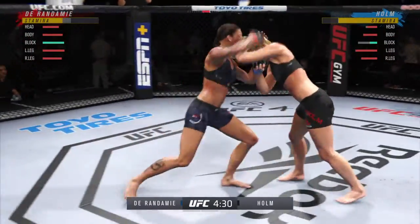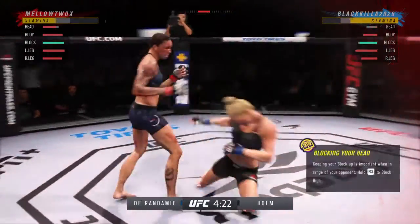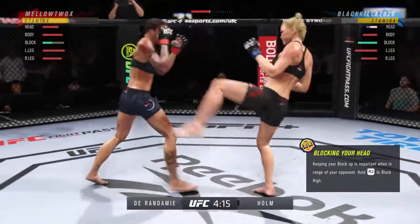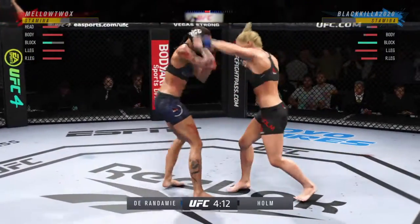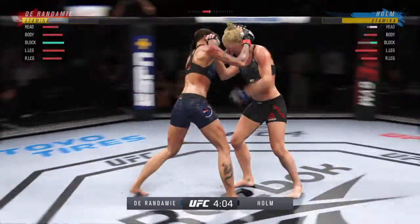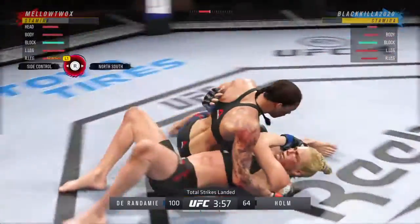Once again the fighters engage — big knee! Big knee! Straight right! The fighters are going at it hard. You can never know what you're going to see with this young lady. Is she going to finish the fight? Oh! Big left hook there.